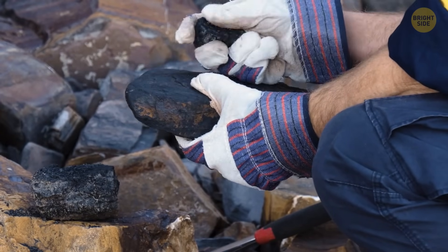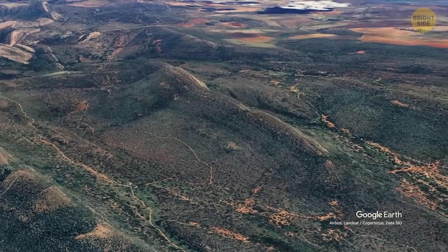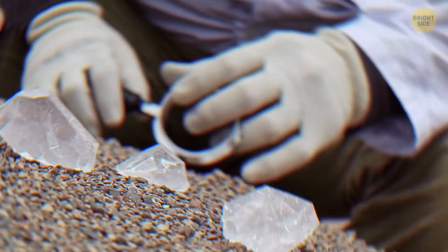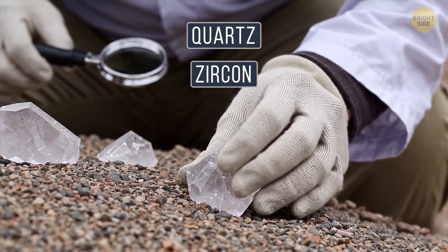Those new layers have covered up most of the original structure, so now only little pieces of the raised rim are left, making it even harder to get a clear idea of how big it was. So scientists started looking at the minerals around the crater, like quartz and zircon.